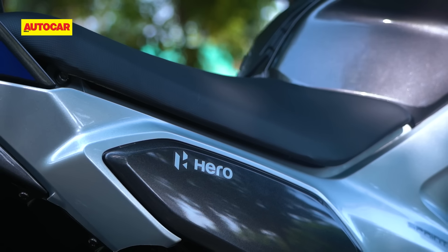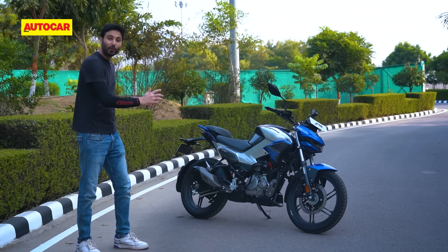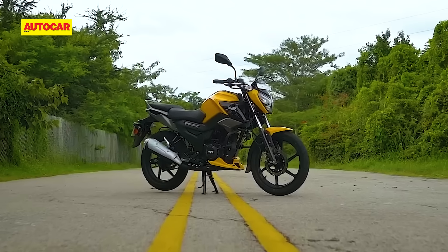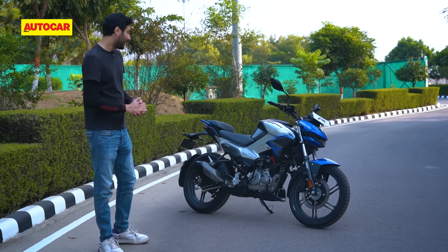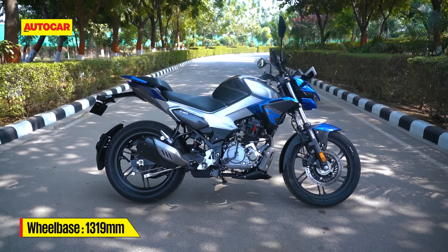This is a formula that TVS used very well with the Raider — it was affordable but fun to ride and desirable — and it was so good at that formula that we gave it our Bike of the Year award three years ago. This bike does a very good job as well.